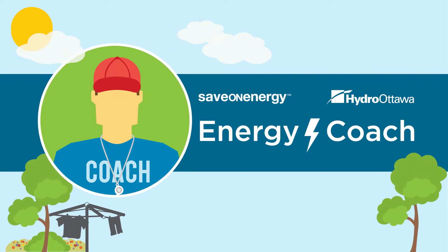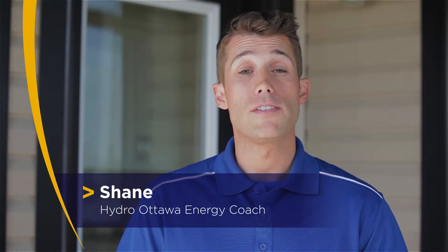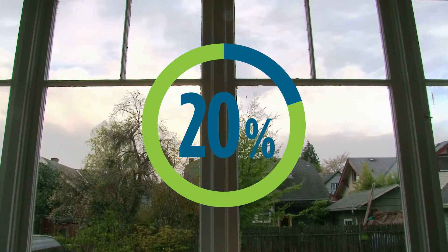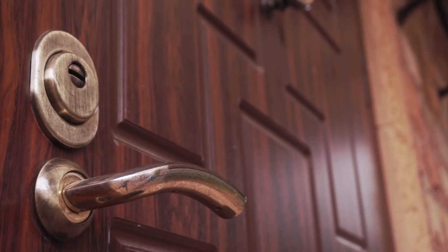Are you planning any home renovations this year? If so, consider draft proofing your windows and doors. Depending on the age of your home, up to 20% of all cool air or heat is lost through poor ventilation and leaks. You can fix this by getting rid of any gaps with weather stripping and caulking.